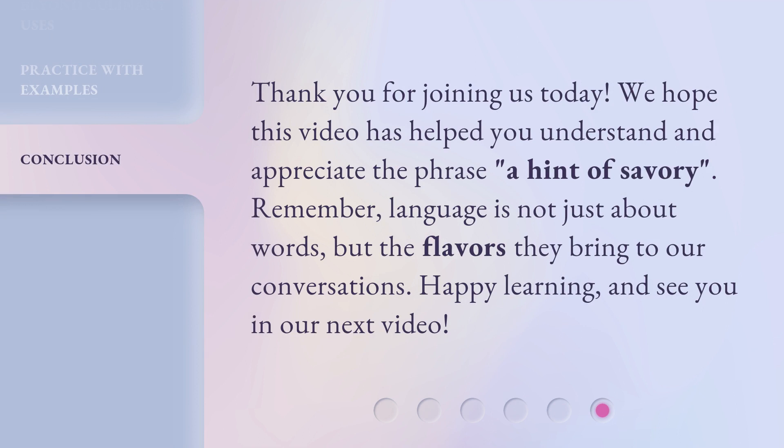Thank you for joining us today. We hope this video has helped you understand and appreciate the phrase, a hint of savory. Remember, language is not just about words, but the flavors they bring to our conversations. Happy learning, and see you in our next video.